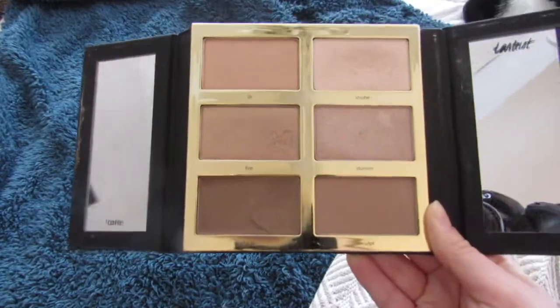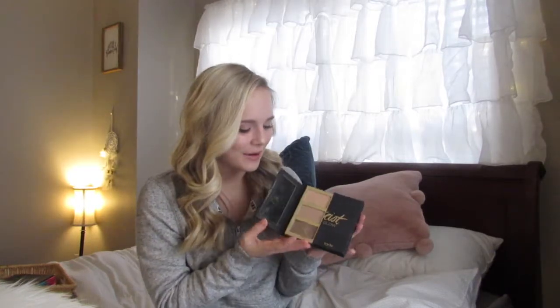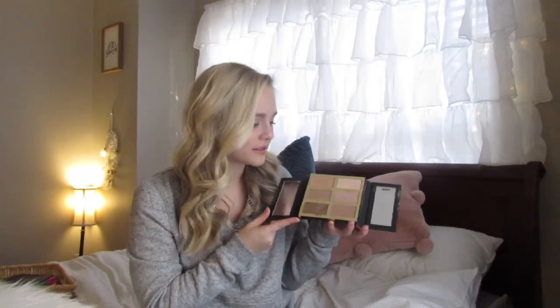Starting with beauty, I have two makeup items to show you. The first one is this Tarte Pro Glow — it is a contour kit and I got it about a month ago at Ulta because they were having some sort of deal. I don't remember how much this is but I got it like half off, so I will link that down below. I am sort of a newbie to contour. The two bottom colors are cream and these are powder contour colors or bronzer, and the top two are highlights, so I thought this was a good range of things to experiment with.